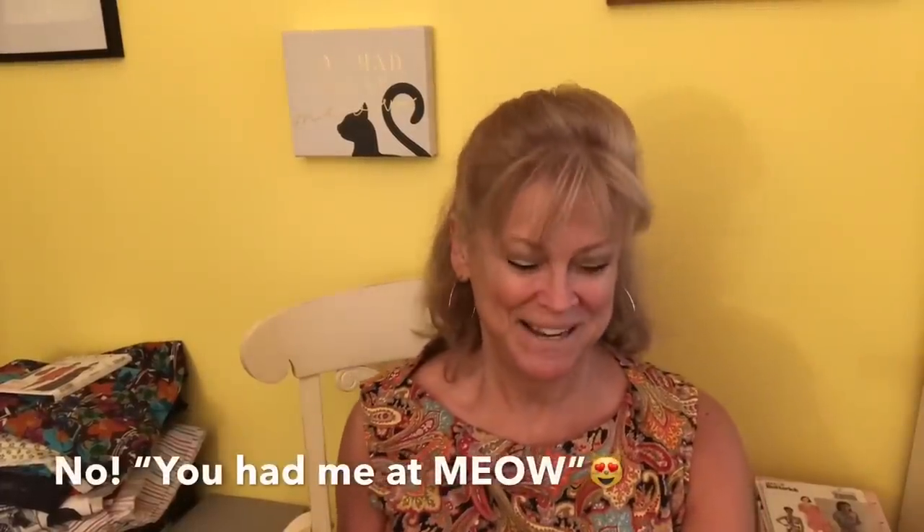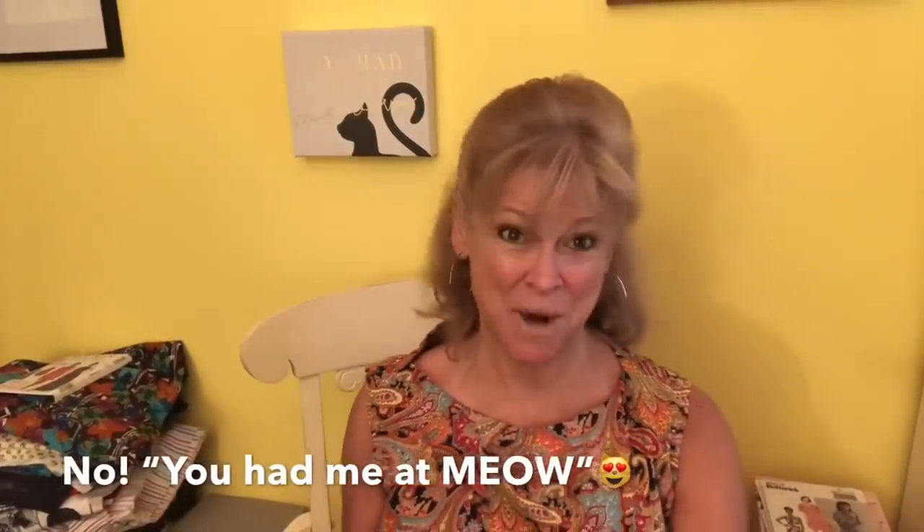Hi everyone, it's Wednesday. In case you're wondering what that says, it says 'you had me at hello.' Zig, my cat, is gray and his tail curls exactly like that, so I had to buy that.